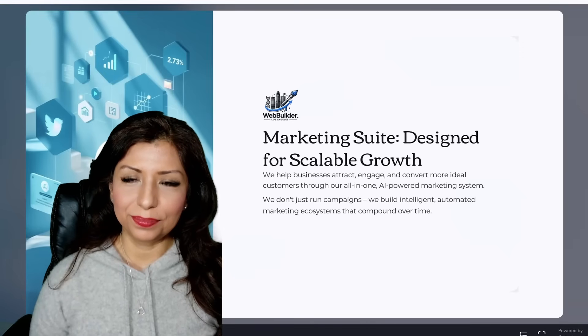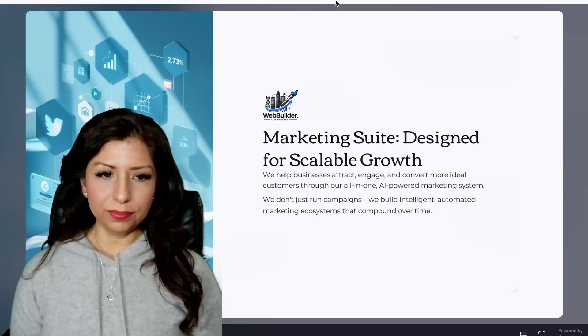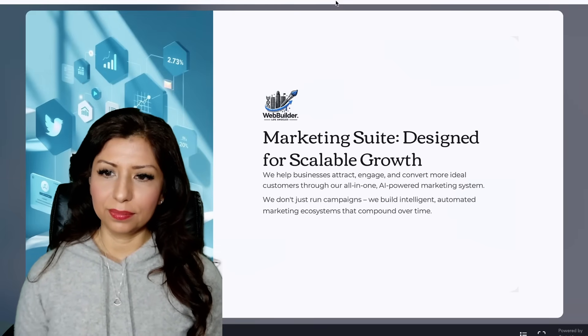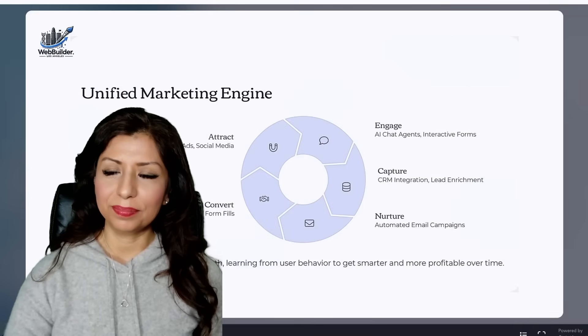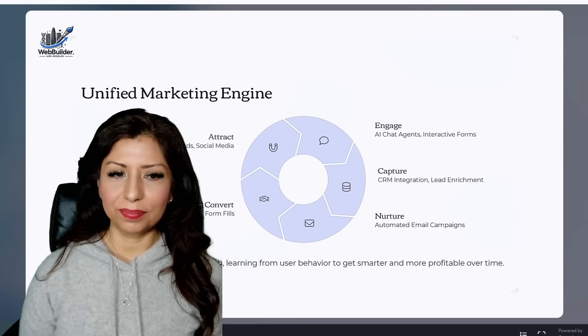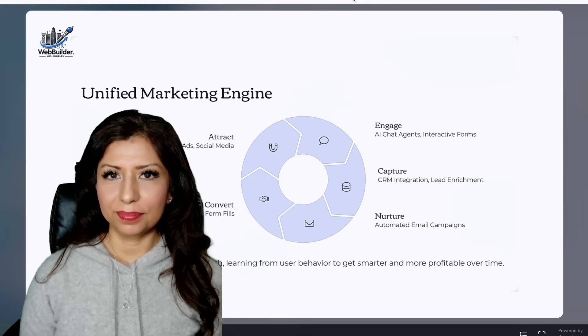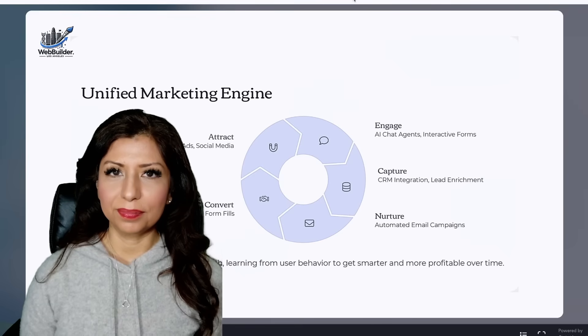Welcome to the Marketing Suite, designed for scalable growth by Web Builder. We help businesses attract, engage, and convert more ideal customers through our all-in-one AI-powered marketing system. We don't just run campaigns — we build intelligent, automated marketing ecosystems that compound over time. At the core of our approach is the Unified Marketing Engine, which works in four stages: attract customers through SEO, Google AI Ads, and social media; engage them with AI chat agents and interactive forms; capture leads using CRM integration and lead enrichment; and nurture those leads via automated email campaigns. This system gets smarter every month by learning from user behavior, making it more profitable over time.